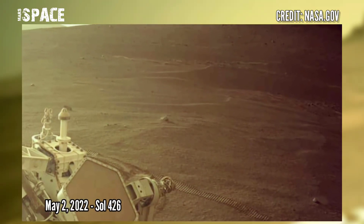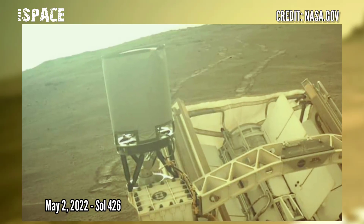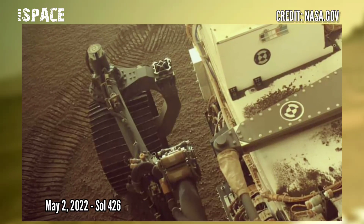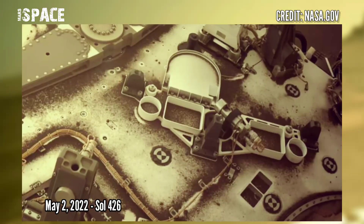It's time to share the latest images of Mars from NASA's Mars Perseverance rover. NASA's Mars Perseverance rover acquired these images using its onboard left navigation camera after its capture on 2nd May 2022, Sol 426.